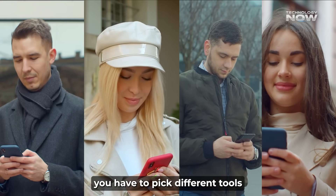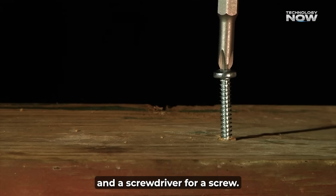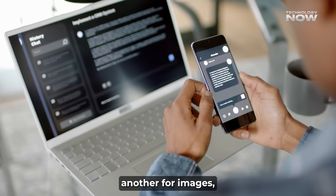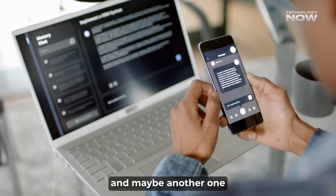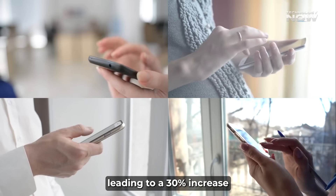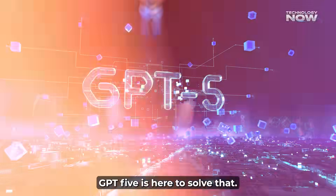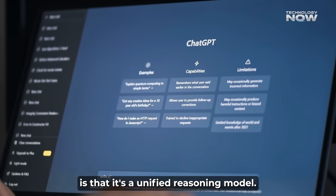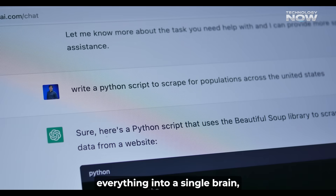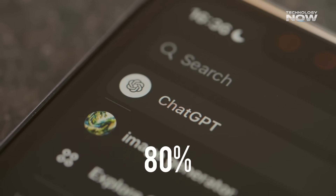You know how sometimes you have to pick different tools for different jobs, like using a hammer for a nail and a screwdriver for a screw? Well, with older AI models, it was a bit like that. You had one model for text, another for images, and maybe another for a specific task. It could get confusing, often leading to a 30% increase in workflow complexity for users. GPT-5 is here to solve that. The biggest thing about GPT-5 is that it's a unified reasoning model — it combines everything into a single brain, reducing the need for multiple specialized models by over 80%.